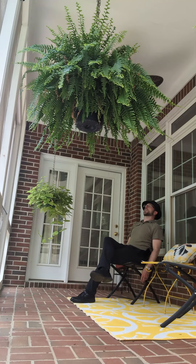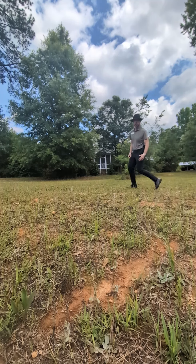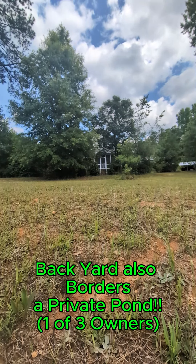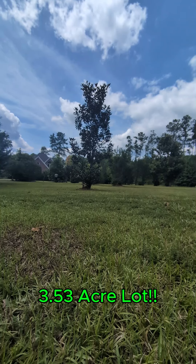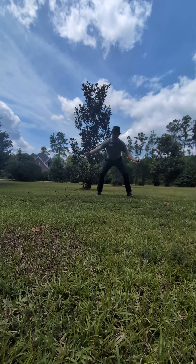Relax on this breezy screen porch! Don't forget about the backyard — so much running around room! Can't forget about the front yard either!